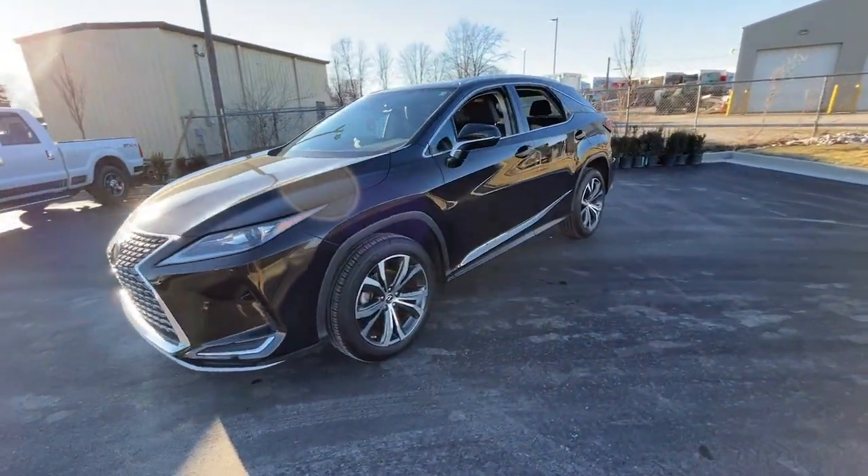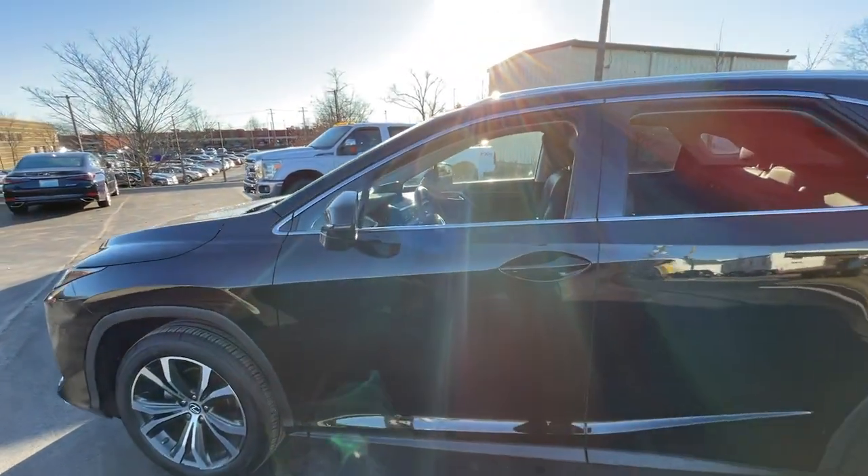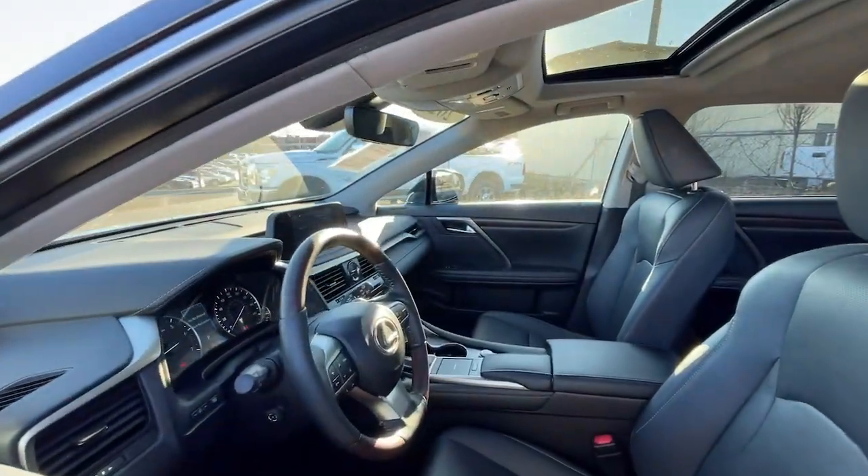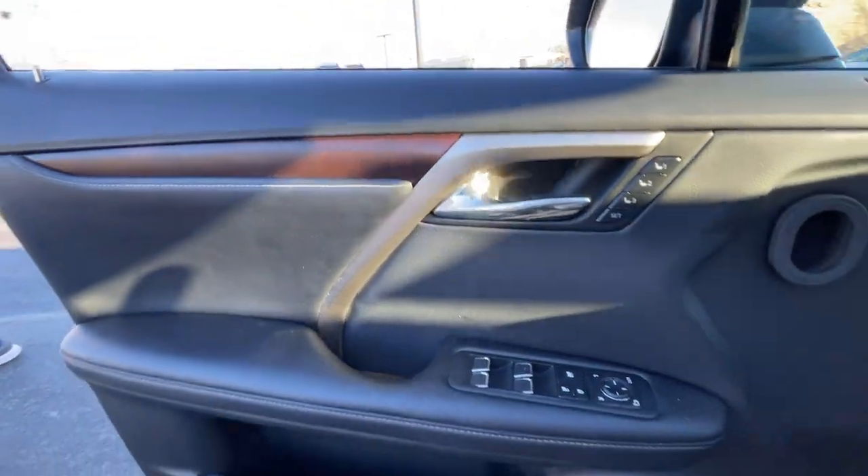The following are some of this vehicle's highlighted options: aluminum wheels. Savor the journey in this silky smooth riding RX. Come in for a fun and easy test drive — our team will make it the best part of your day.